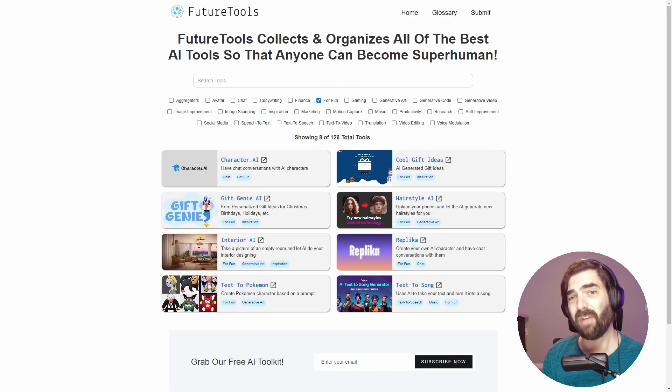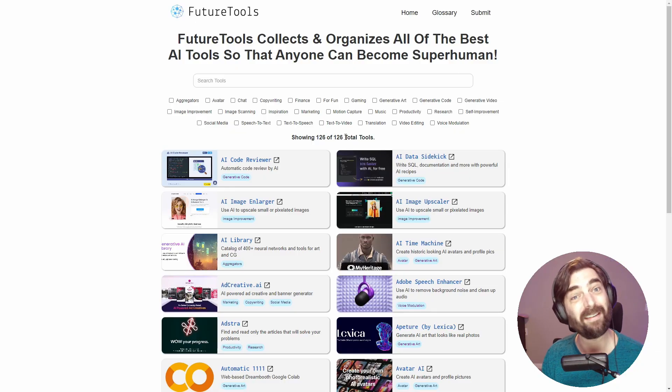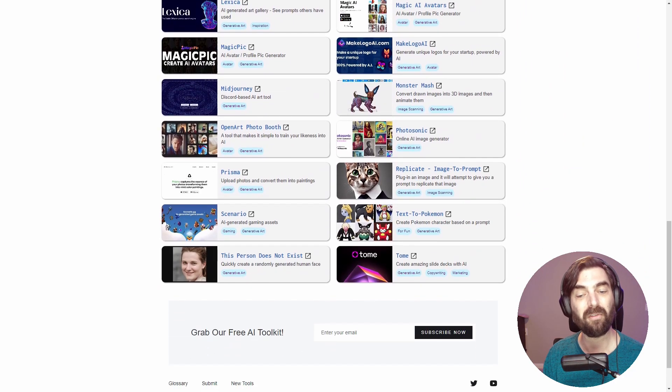If you like this, check out futuretools.io. This is a completely free site that I've been working on where I've been aggregating all of the cool AI tools that I've been coming across and sharing them for free. You can see there are all sorts of fun ideas in here, and at the moment there are 126 different tools. If you want to see all the various generative art tools, for example, you can click on generative art and see all the tools that have come across my radar.